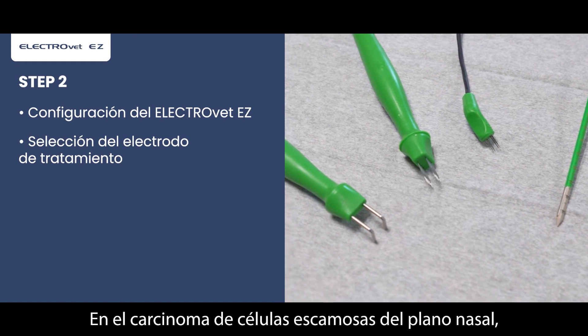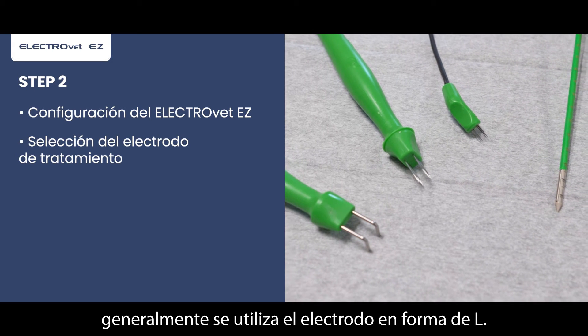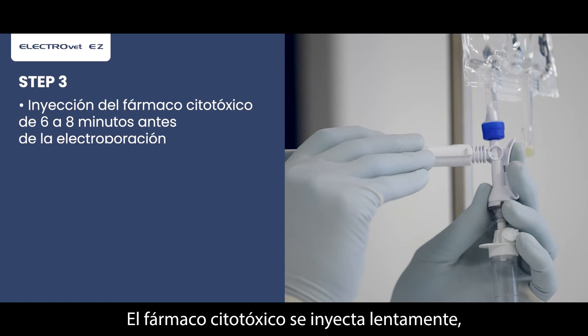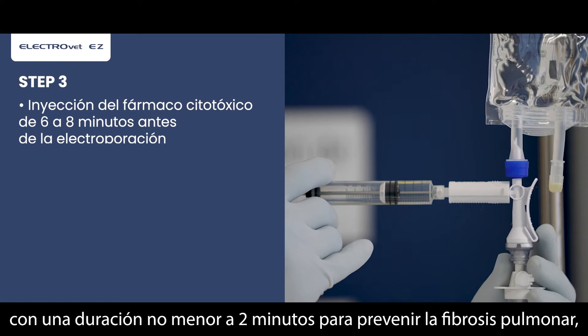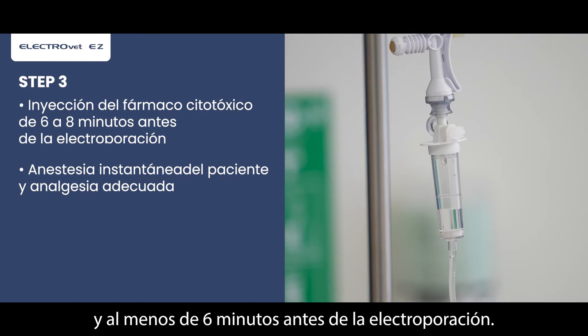In squamous cell carcinoma of the nasal planum, the L-shaped electrode is generally used. The cytotoxic drug is injected slowly, not less than two minutes to prevent pulmonary fibrosis, and at least six minutes before the electroporation.